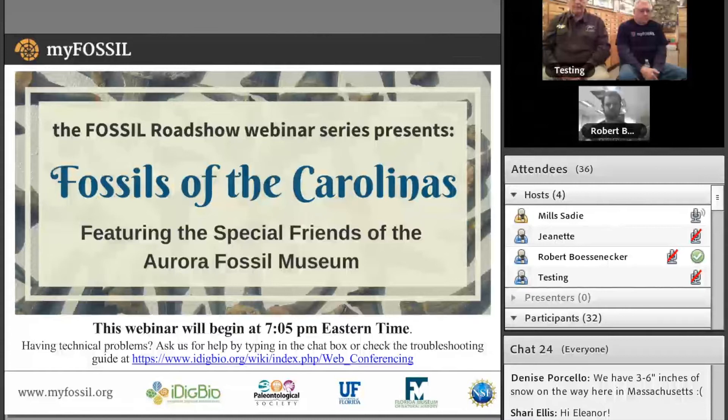Tonight we are so excited to continue the Roadshow in Greenville, North Carolina, where members of the Special Friends of the Aurora Fossil Museum will be sharing specimens from the fabulous fossil room of club member George Powell, Jr.